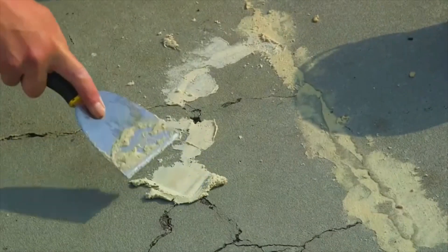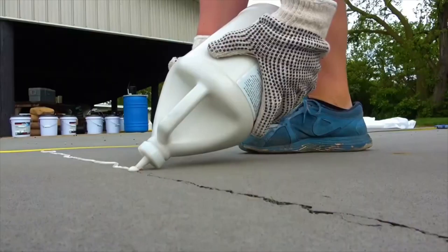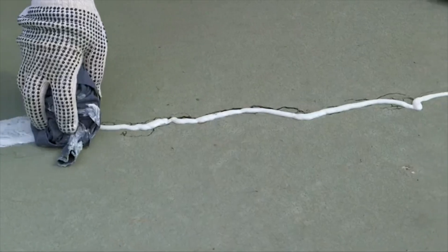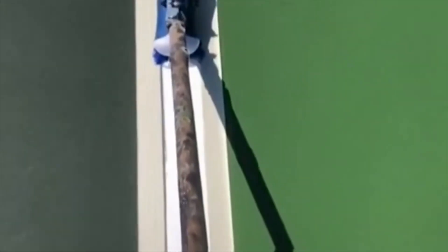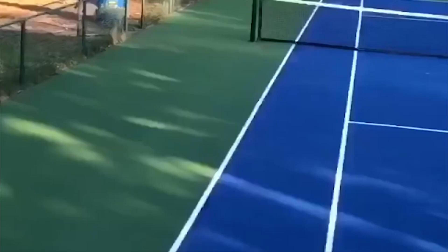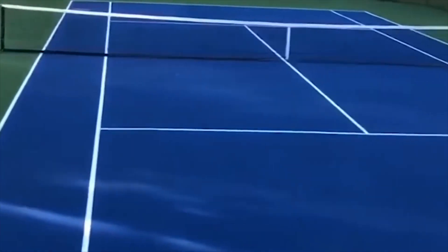There's a reason why we're regarded as a top tennis court installer and repair company throughout the UK, for both our construction and maintaining of these facilities. If you'd like to find out any more about what we do and what we can do for your tennis court, why not visit our website at www.softsurfaces.co.uk or give us a call at 0165 445 760.